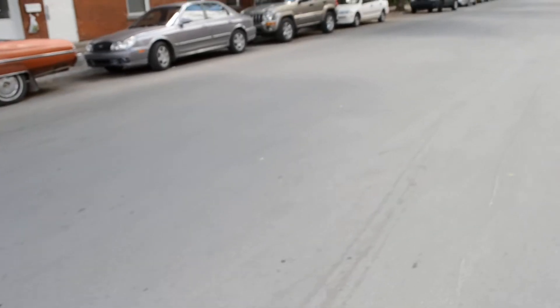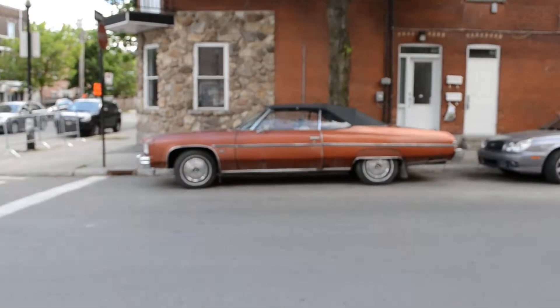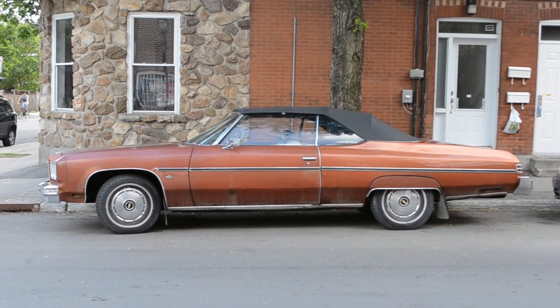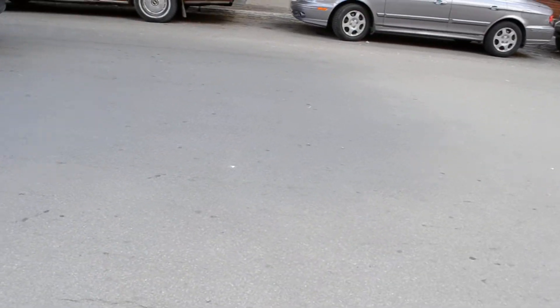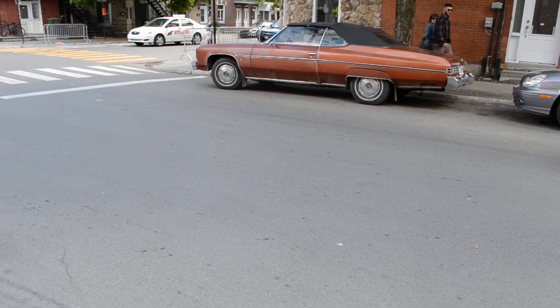Very nice, very nice. It's always good to see somebody enjoying an old car like that, you know. Yeah, very nice. Probably has a 350 in it.